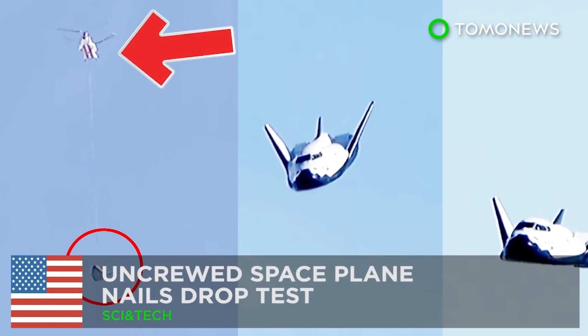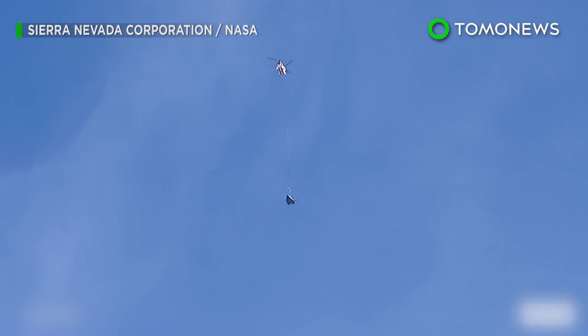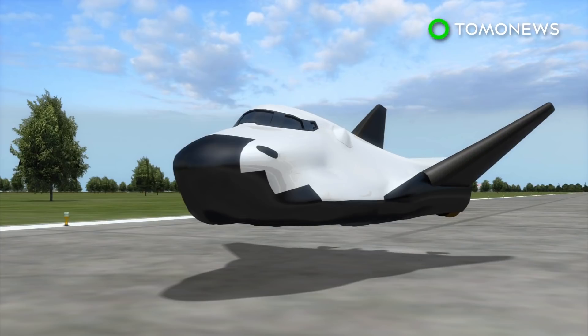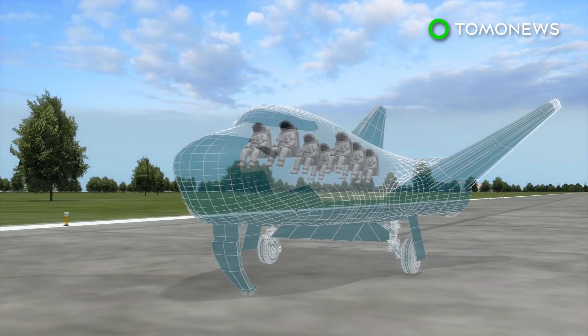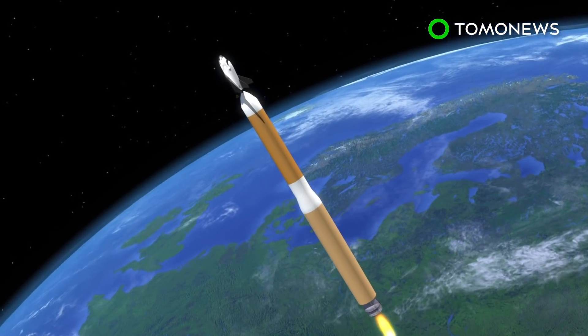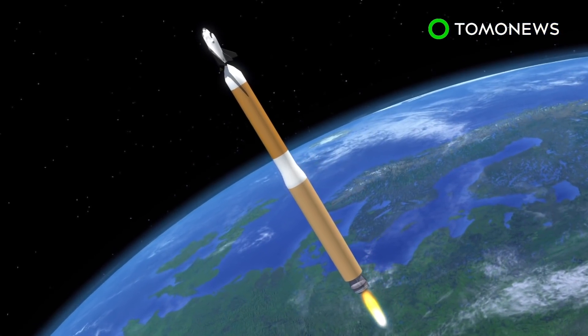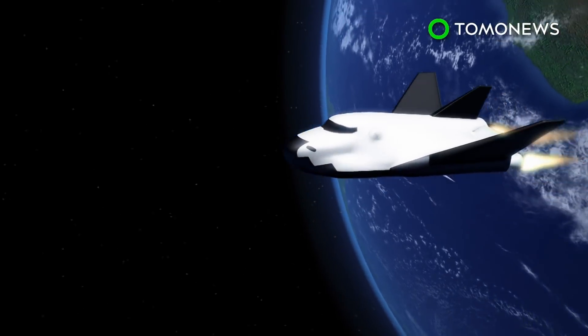Uncrewed Space Plane Nails Drop Test. Scientists dropped this space plane from a helicopter over the Mojave Desert on Saturday. The privately-built autonomous Dream Chaser space plane completed a free-flight drop test in California on Saturday, November 11th. It can carry seven passengers and looks like a smaller version of current NASA shuttles. Dream Chaser will use Atlas rockets to fly half a dozen delivery missions to the International Space Station by 2024.